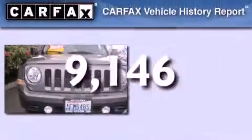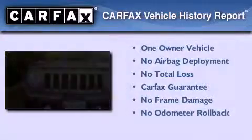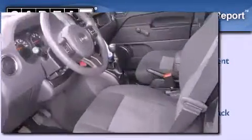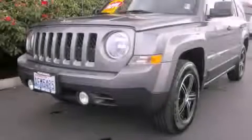This vehicle has fewer than 10,000 miles on the odometer. This Jeep has had only one owner and it qualifies for the Carfax buyback guarantee. Stop by today and test drive this automobile for yourself.